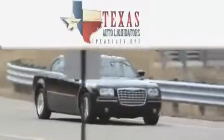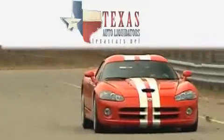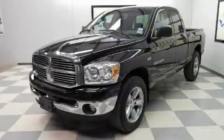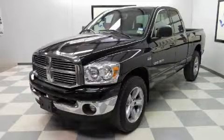Another fine vehicle offered by Texas Auto Liquidators. This is a 2007 Dodge Ram 1500. It has what you need for work as well as what you want for play.